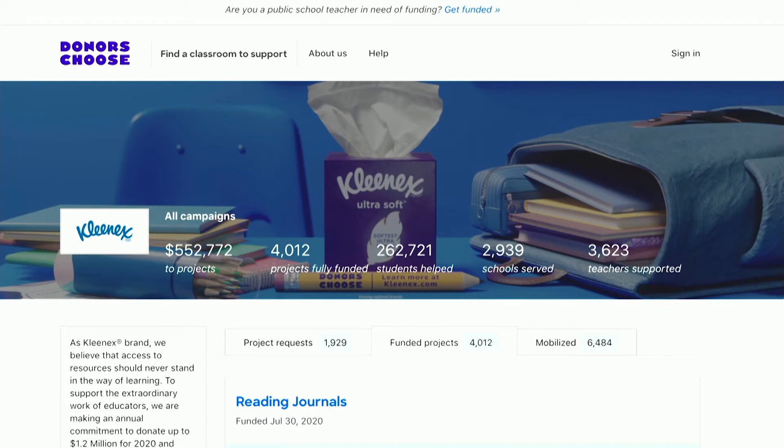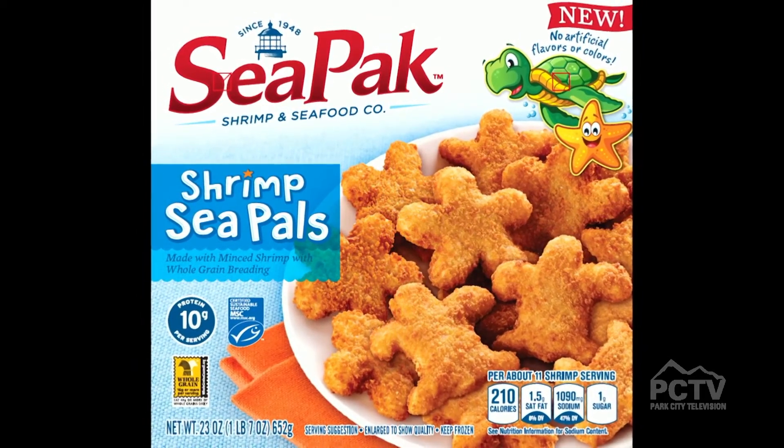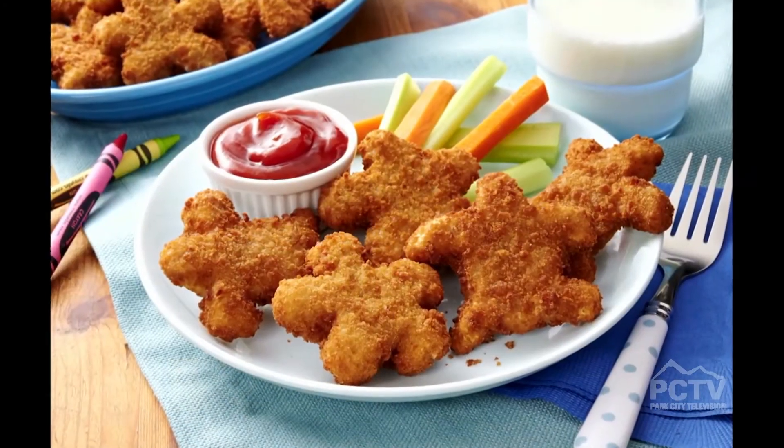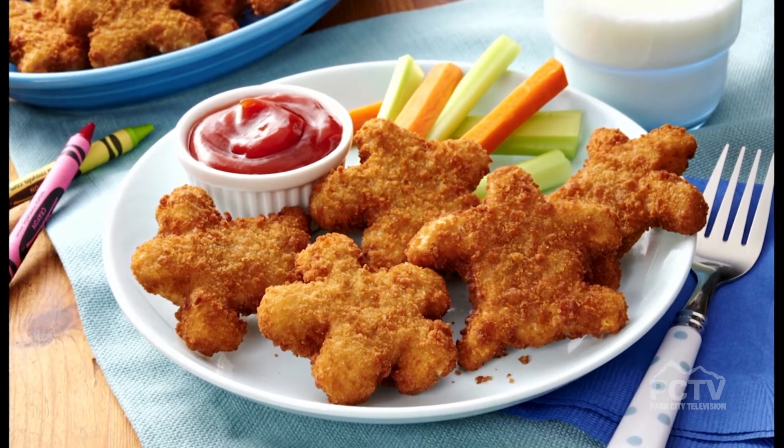Visit donorschoose.org/Kleenex to see how you can help fund important resources. For busy parents maintaining schedules, meal planning is key — develop a shopping list and keep nutritious, quick-to-prepare meals on hand. CPAC created a kid-friendly seafood option in the frozen food aisle: fun-shaped, protein-packed shrimp nuggets with whole grain breading for stress-free meal solutions.